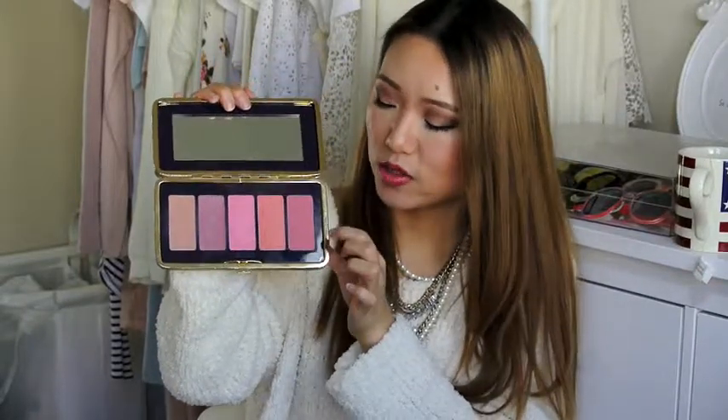This one is a little bit lighter and more on the pinky side, and it also looks beautiful on your face. So I absolutely love this palette — you have so many color choices, the pigmentation is very good, and I just love them. I can't live without them now.